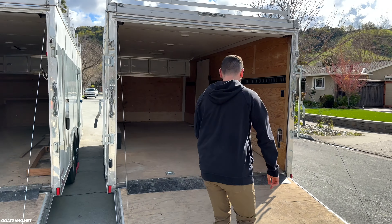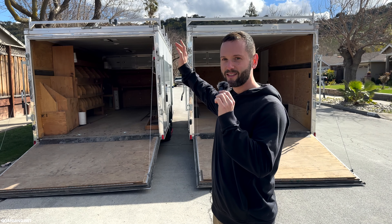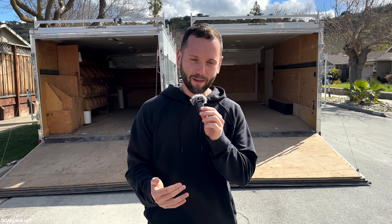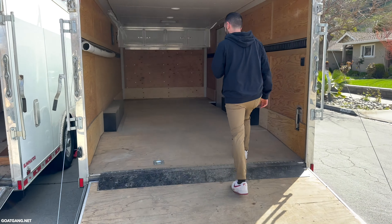I want to show you why this trailer is absolutely fantastic and a must for your business. This thing behind me has saved so much time and energy, and it has made a ton of money because it prevents wasted labor and wasted time.